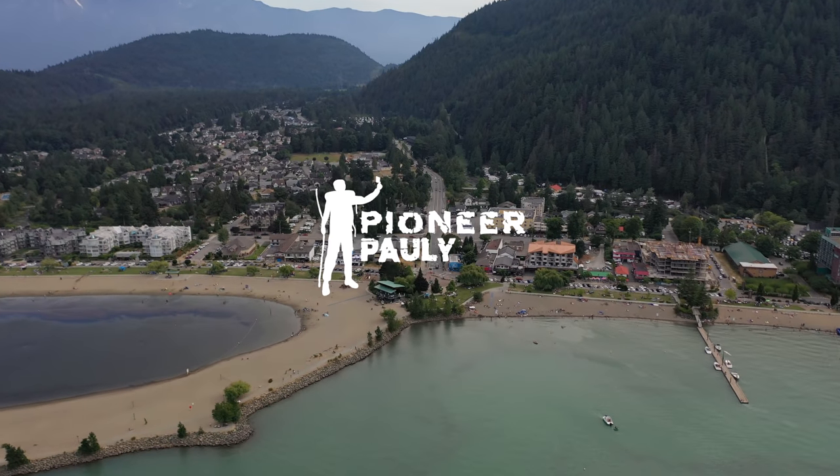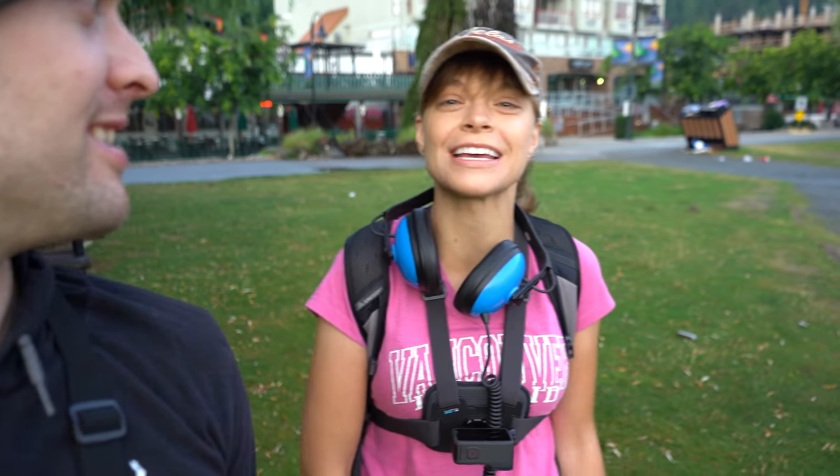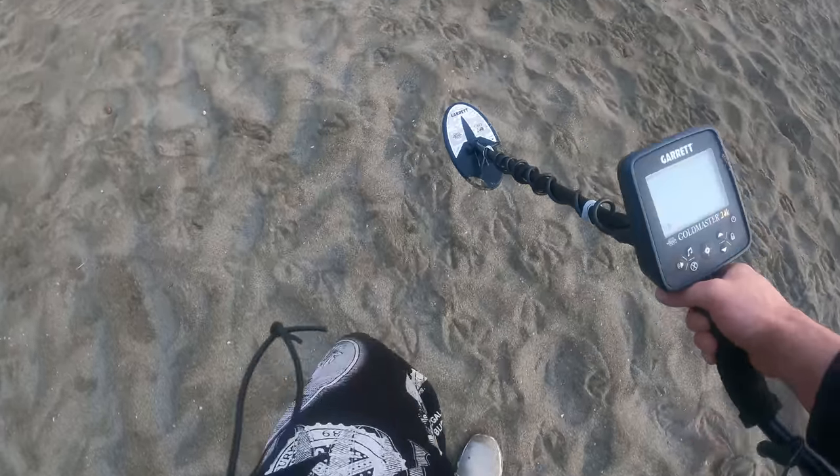Good morning and good afternoon everyone. Welcome if you're new here. My name is Polly. My name is Kitty. And today we're doing something a little bit different. We have our metal detectors out and we're gonna do some beach detecting. This beach gets so packed during the summer months, especially around the August long weekend, which just recently passed. So hopefully we will find some coins, jewelry, pop cans. Let's do this.